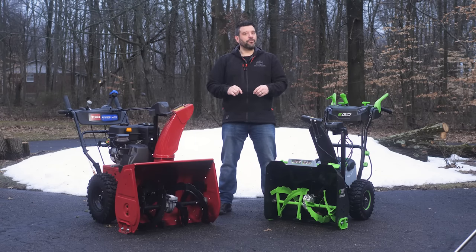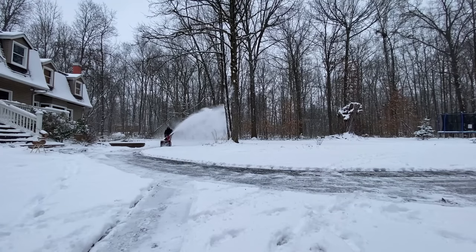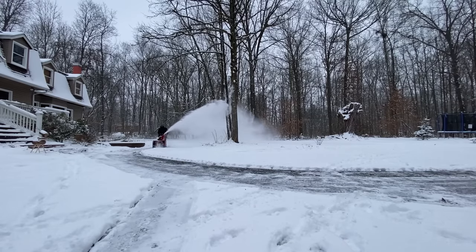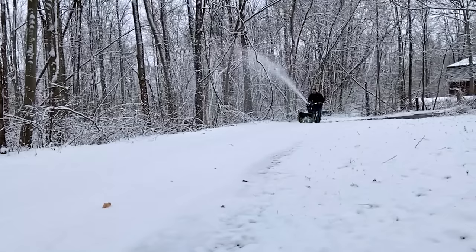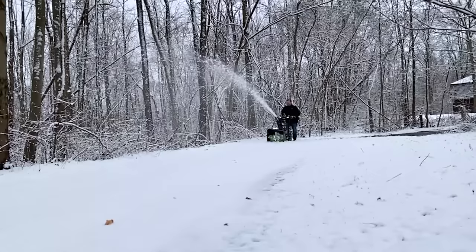Now both of these snowblowers throw the snow far. Ego claims 50 feet and Toro says 45, but there are so many variables that can affect that number. The reality is, at more than one point I had a driveway covered in very heavy slushy snow and neither one had any problem sending it far off into the woods.